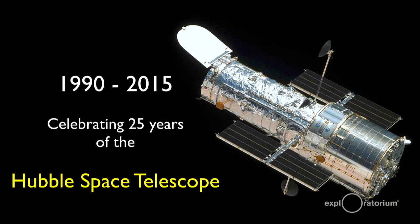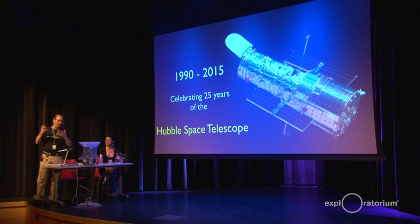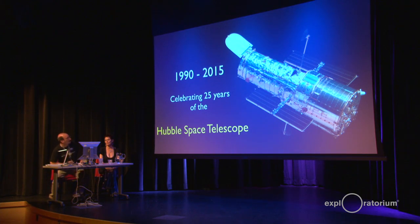When it finally made it up there, we found out that the optics were somewhat flawed. And then after five servicing missions, we now have an amazing observatory still in space. The first mission to put Hubble into space was on April 25th, 1990.